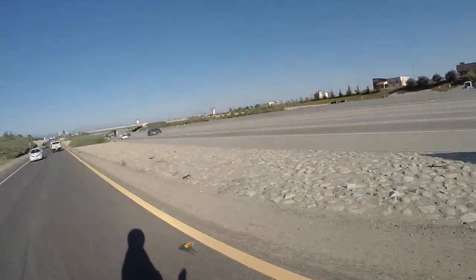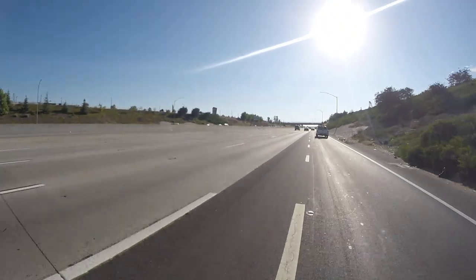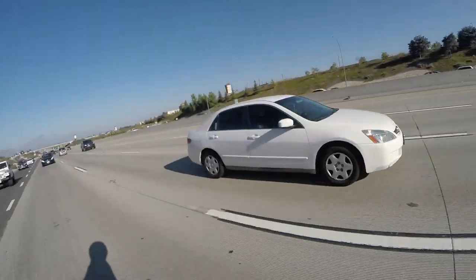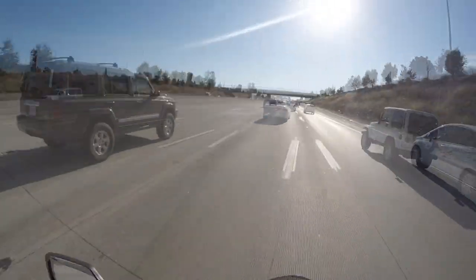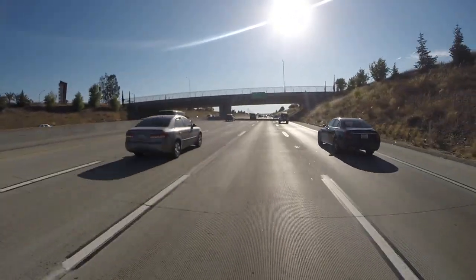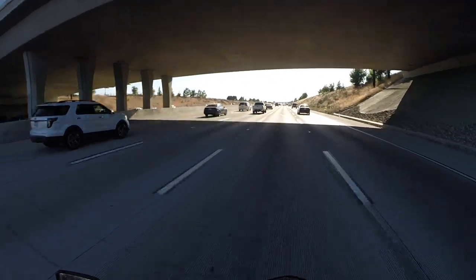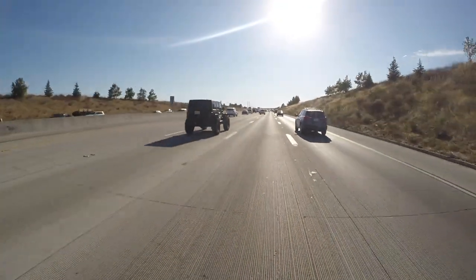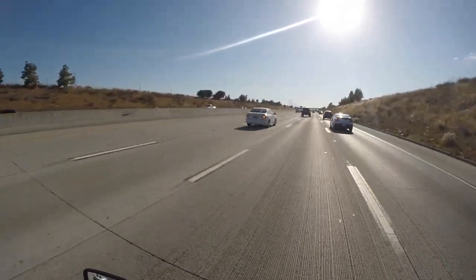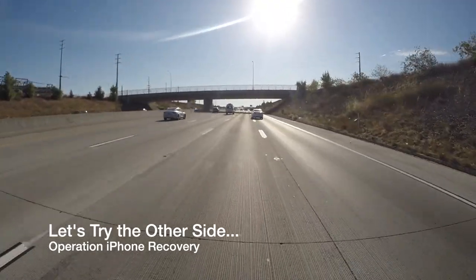Alright, I need to find a pocket of traffic that isn't so fast. These guys are going fast. I'm pissing people off, I know. Scanning the road, scanning the road — right about here. No, I don't see it. Dang it.